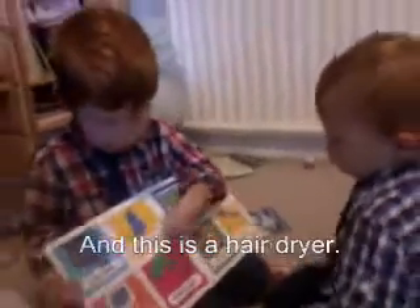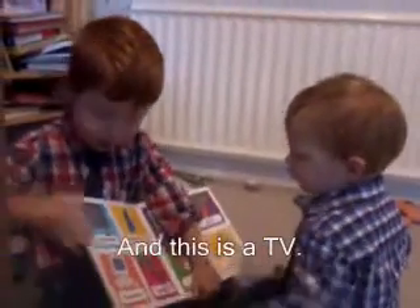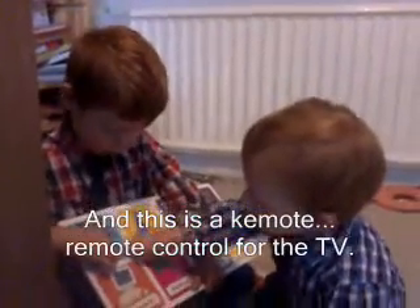And this is the phone. And this is the hair dryer. And this is a computer. And this is a TV. And this is the remote control for the TV.